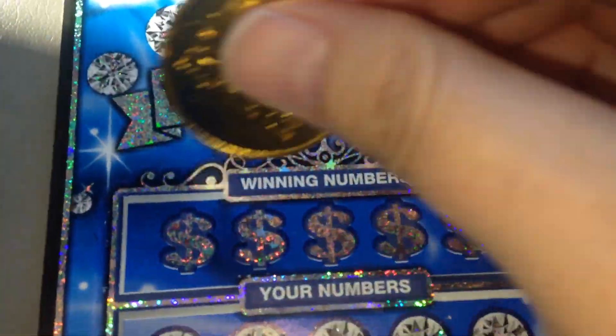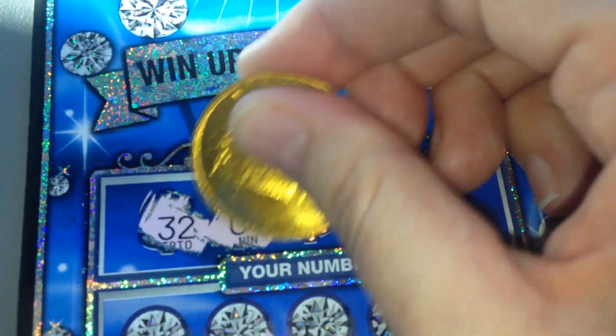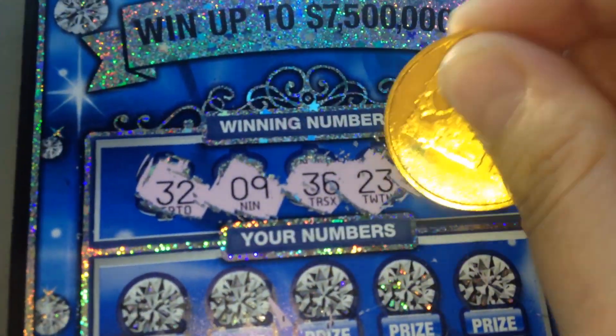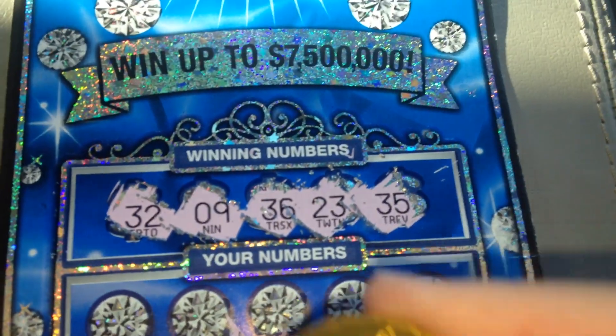So let's see how we do on this one. We're looking for 32, 9, 36, 23, and 35.